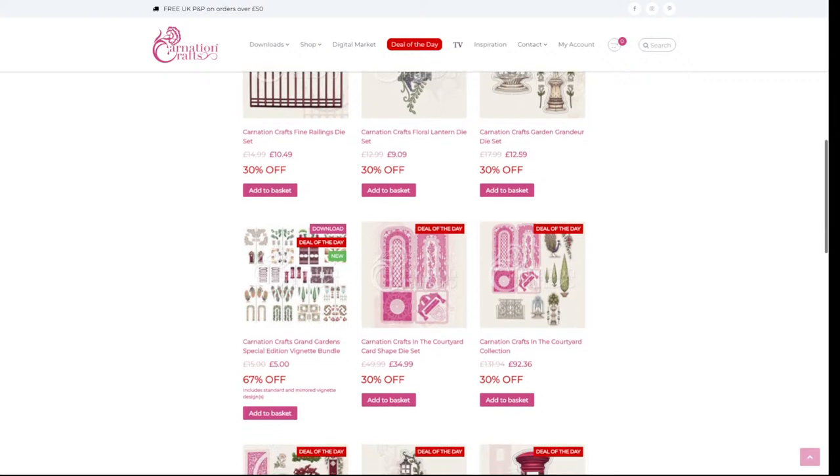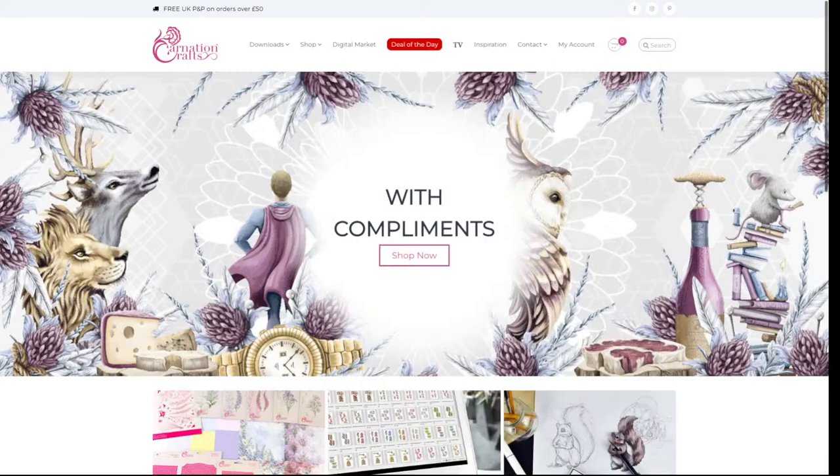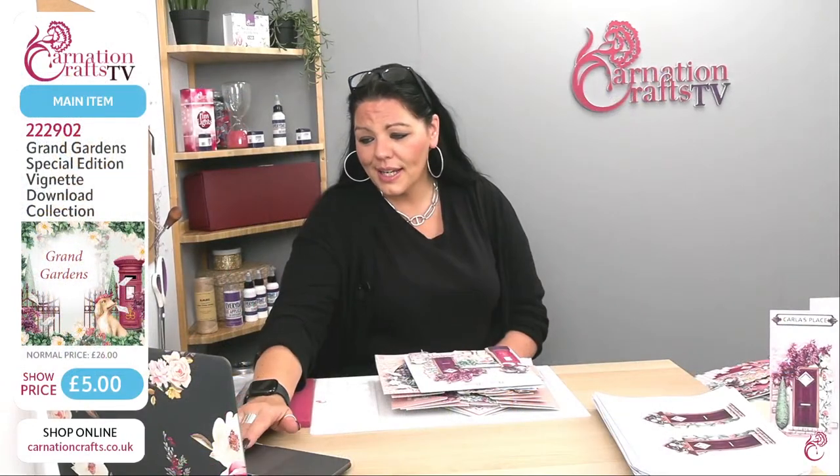These are all deals of the day. The main one today is the five pounds deal of the day, which you see at the top of the page — it should be 21 pounds. It's got 13 different colorways, more than we're normally used to, and they come from the 'In the Courtyard' and 'Just Passing By' collections, so you might have those already.